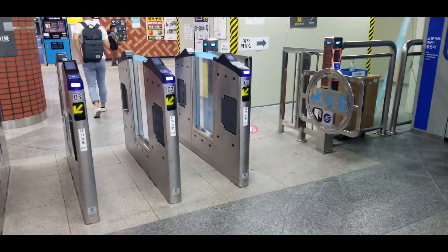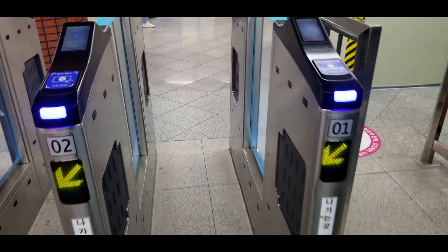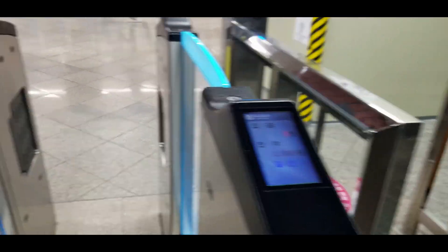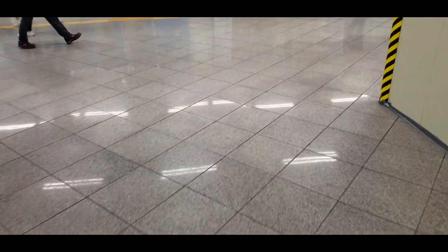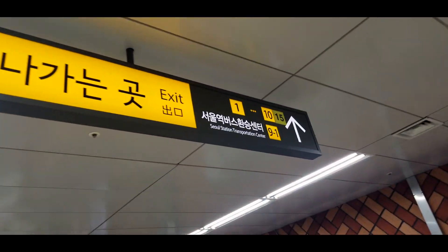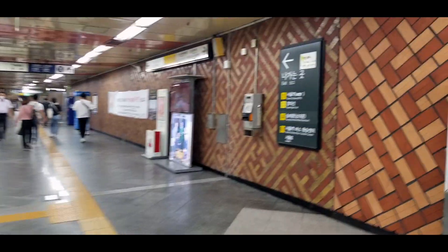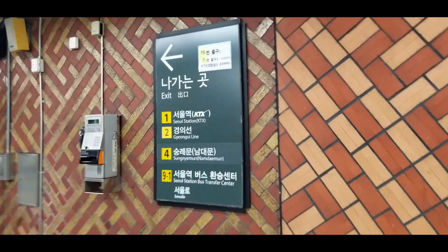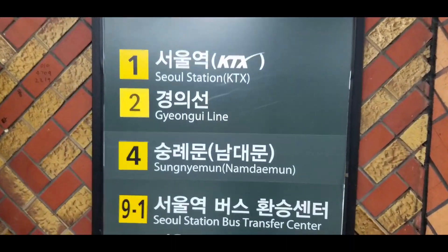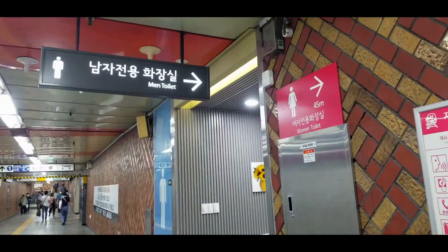We made it — Seoul Station! Different from the States, you tap when you exit because they charge you depending on the distance. So I go ahead and tap, and it tells me to get out. Now we're here trying to exit the station. It's a big station so it has 15 different exits, and they're all numbered so you know where you're going. I actually want to go to number one, which is the old station area. I want to have some bingsu.